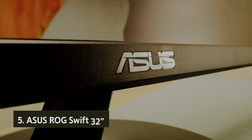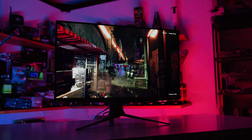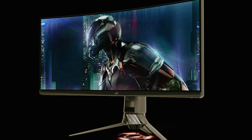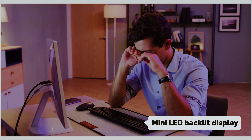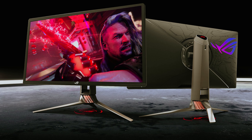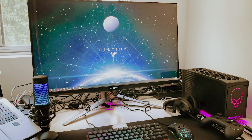Starting our list with number 5, we have the ASUS ROG Swift 32-inch. You'll need to spend some time tweaking the settings to get it to your liking, but once you do, the vibrant colors and deep blacks will truly immerse you in your gaming experience. One of the standout features of the PG32UQOX is its mini-LED backlit display, which provides stunning picture quality with HDR support for deep contrast and vivid colors. The 4K resolution ensures every detail is crystal clear, and the 144Hz refresh rate delivers smooth gameplay without any lag or screen tearing.